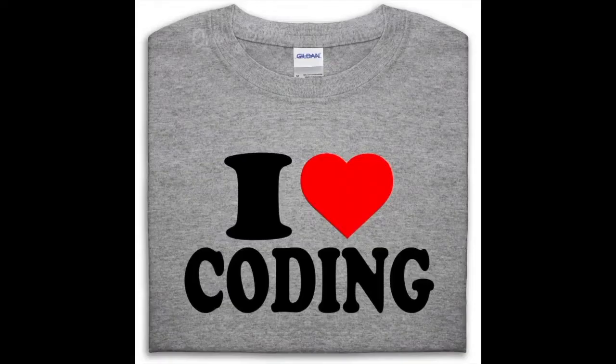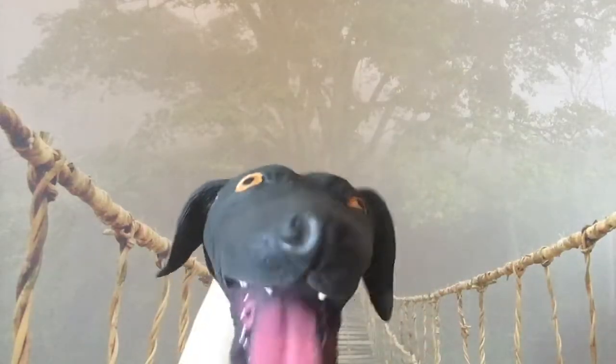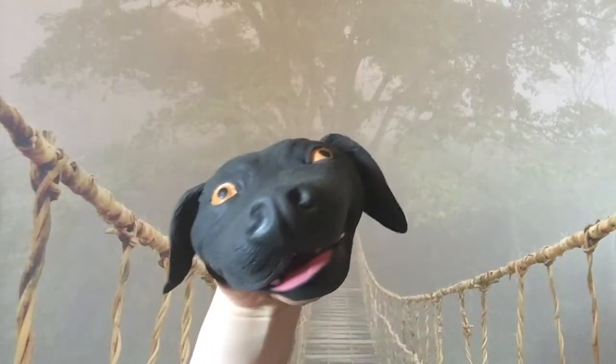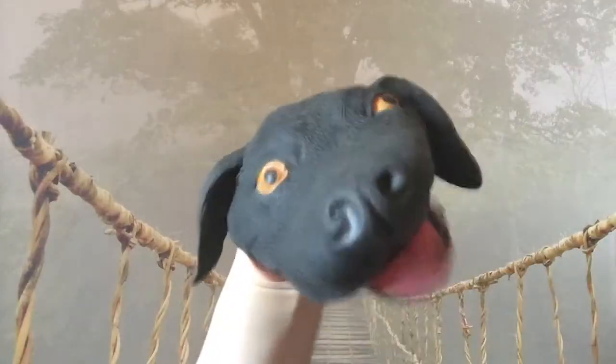Coding with Cody! Hi everyone, I'm Cody the coding dog and I love coding. Today we're gonna learn about fingers. You know who's a great typer? My friend Techkin! Hey Techkin, what's your secret for being a great typer?